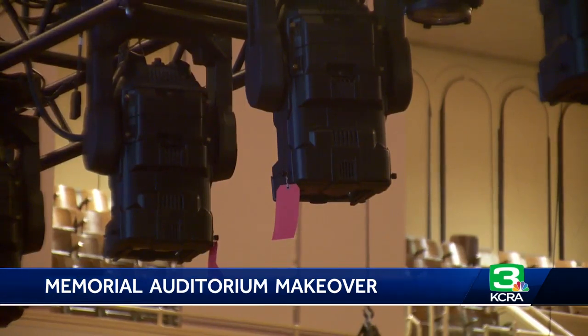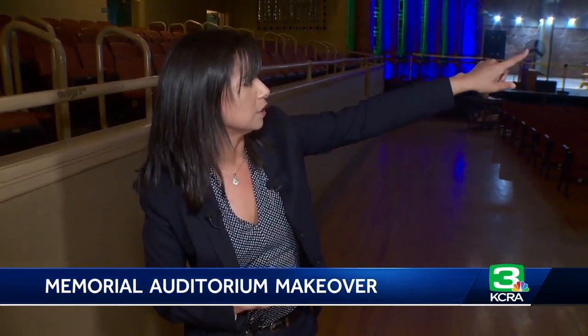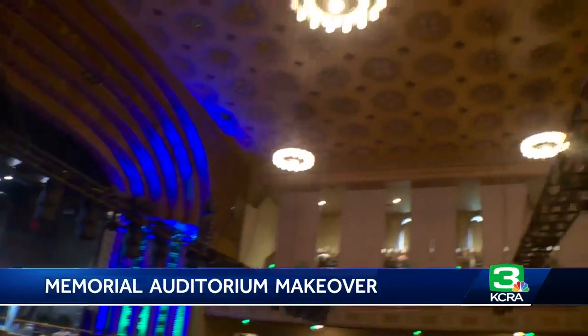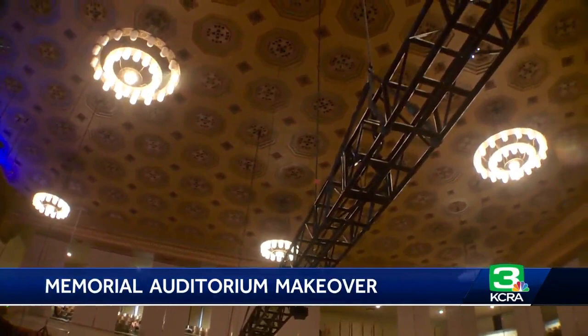Red tags hang on new and refurbished lighting. Some of this is older lighting that has been brought back and refurbished. But this truss here is an added truss, so hopefully that will add to the lighting here in this building.